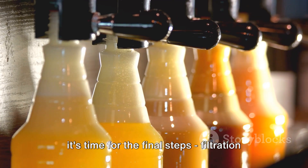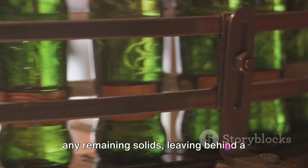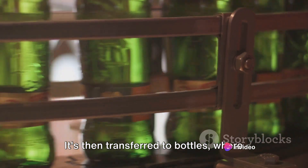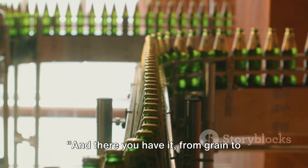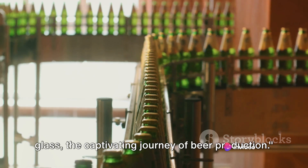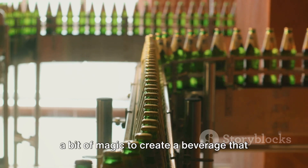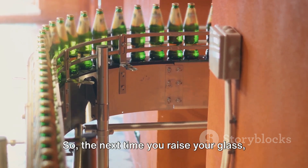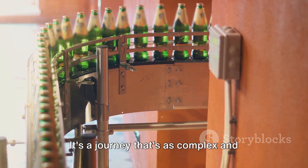Once the beer has aged to perfection, it's time for the final steps — filtration and bottling. The beer is carefully filtered to remove any remaining solids, leaving behind a clear, crisp liquid, then transferred to bottles where it awaits its final destination: the hands of beer lovers around the world. And there you have it — from grain to glass, the captivating journey of beer production. A process that combines science, art and a bit of magic to create a beverage cherished for thousands of years. So the next time you raise your glass, take a moment to appreciate the journey your beer has been on.